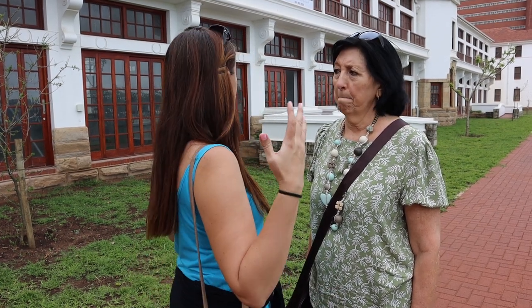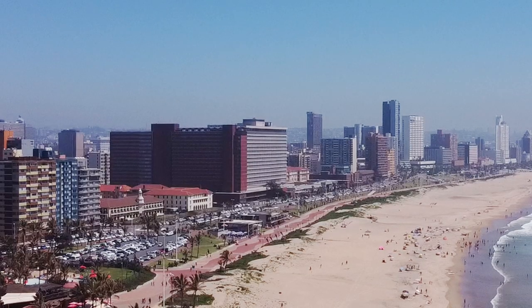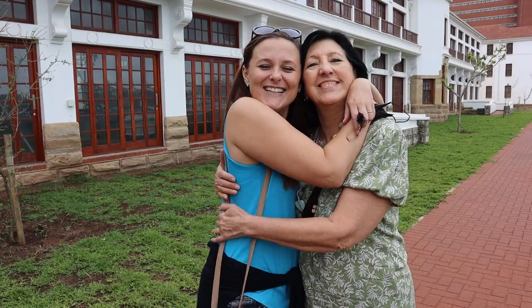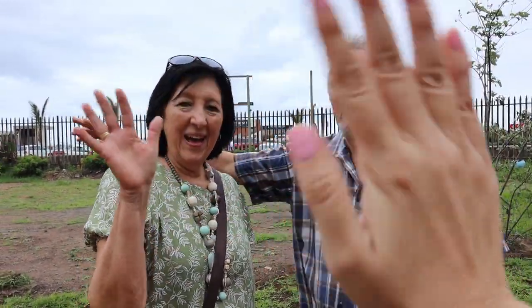A lot of my facts might not be a hundred percent correct, so come and find out for yourself. Thanks so much for watching this unusual video — this is so iconic on the Durban beachfront and I just had to come show you guys what it looked like. Thanks for inviting me. Thank you. Thank you, cameraman. Bye!